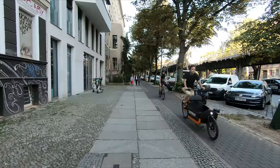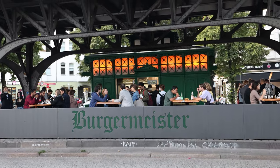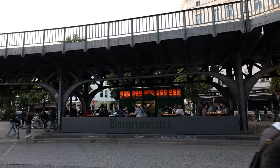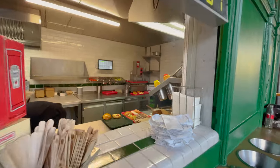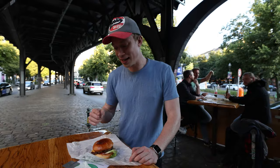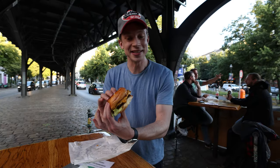We left the Markt Halle 9 and after a short walk, we arrived at one of Berlin's most unusual street food spots. This is probably the most famous burger joint in all of Berlin — this is the Burgermeister. It's in a pretty unique location: there's traffic going all around us, we're under the train tracks of the Berlin metro, and the burgers are served out of a former public toilet — this little green house here. I got the chili cheese burger and it looks so delicious. I really thought I wasn't hungry anymore, but when I saw this I think I could eat some more.